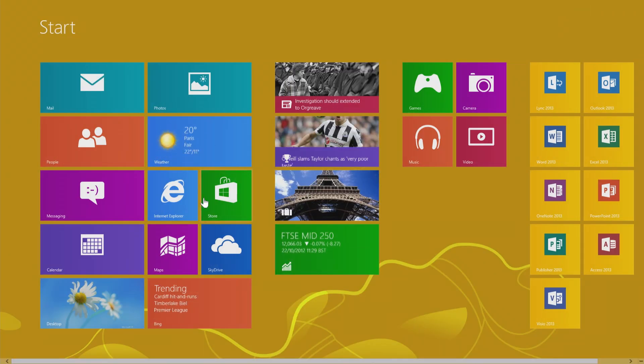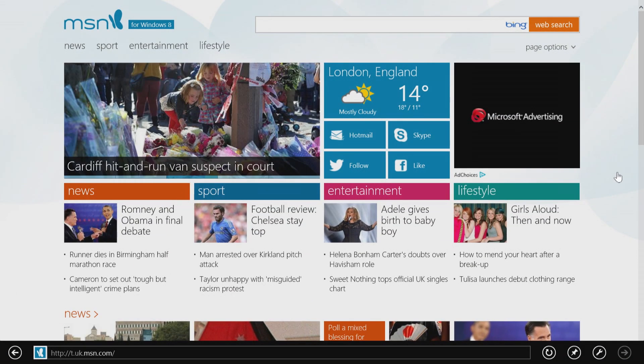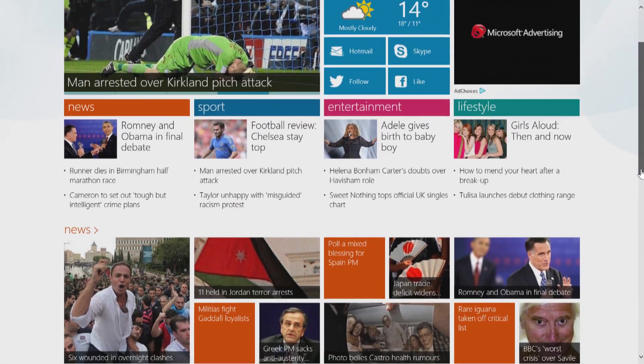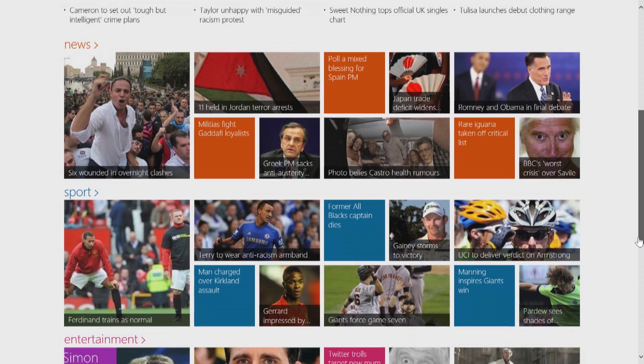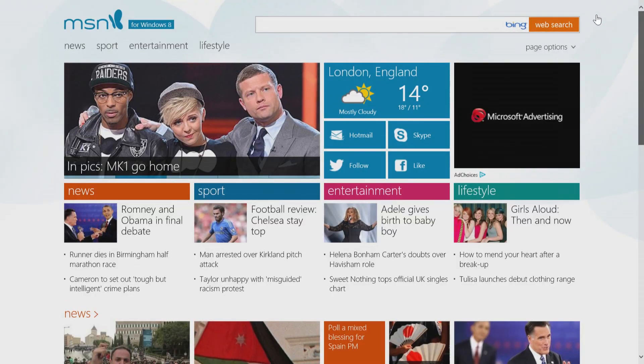Straight out the box, Windows 8 comes with the new Internet Explorer 10 browser. If you have a new machine, then the first time you open Internet Explorer, you'll be met by the all-new MSN for Windows 8, and just like Internet Explorer, it too is optimized for touch.